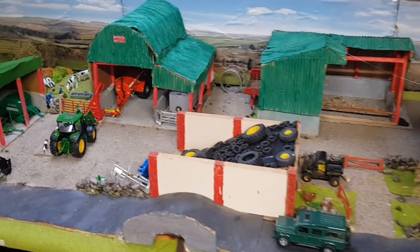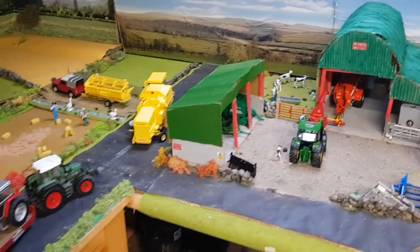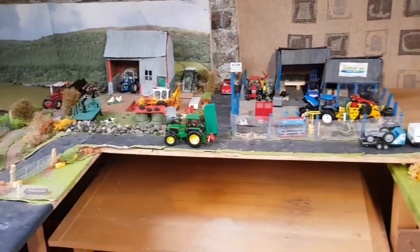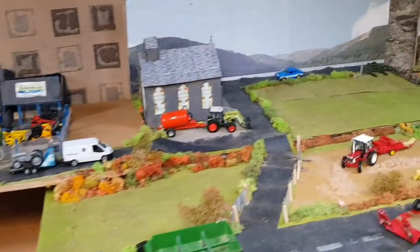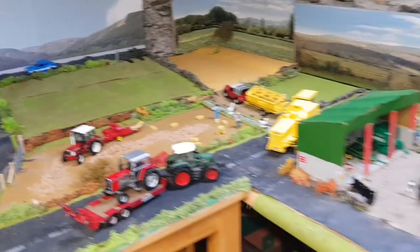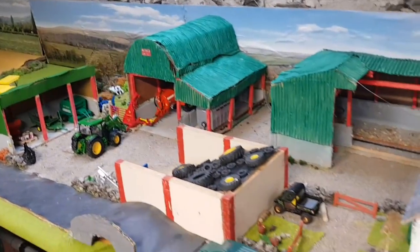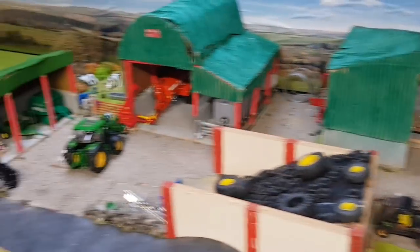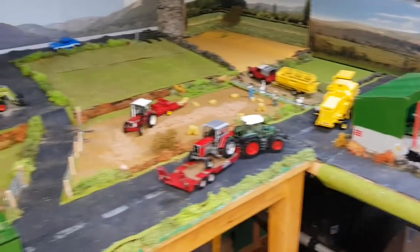Hello everyone, it's Moldfarmers6710. Welcome back to the channel and welcome back to day 22 on the big 132 Moldfarm diorama display. It's very busy today with straw baling going on, second cut starting, and the contractors powering one of their big fields, so lots going on — look forward to that and we'll get into it.